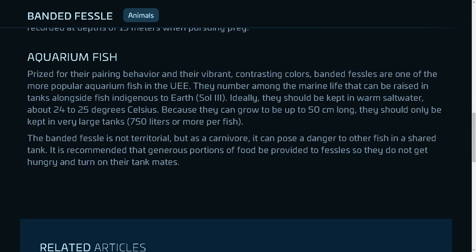Aquarium fish: Prized for their pairing behavior and their vibrant, contrasting colors, banded fessels are one of the more popular aquarium fish in the UEE. They number among the marine life that can be raised in tanks alongside fish indigenous to Sol 3. Ideally they should be kept in warm saltwater, about 24 to 25 degrees Celsius. Because they can grow to be up to 50 centimeters long, they should only be kept in very large tanks — 750 liters or more per fish. The banded fessel is not territorial, but as a carnivore it can pose a danger to other fish in a shared tank. It is recommended that generous portions of food be provided to fessels so they do not get hungry and turn on their tank mates.